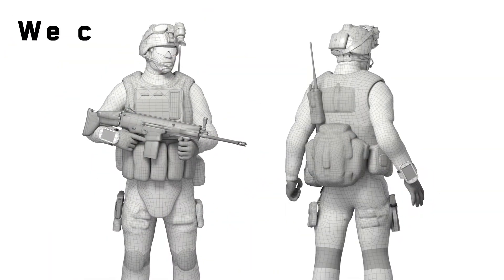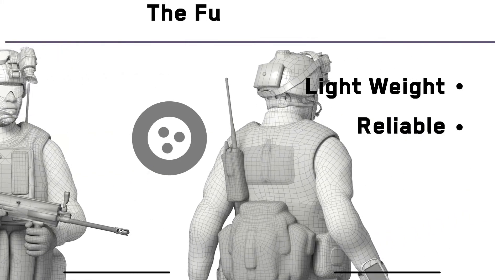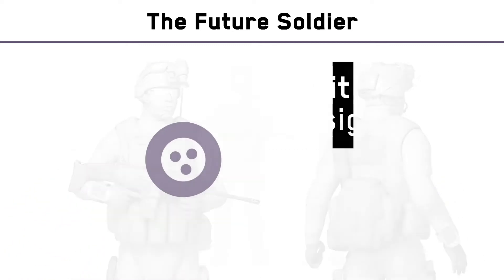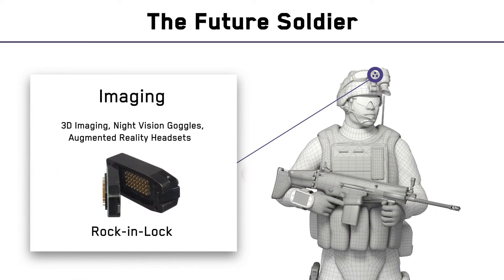At ITT Cannon, we share a vision for the future soldier. Our lightweight, reliable interconnect solutions transmit power, data, and signal in five key application areas. Imaging — helping soldiers see what's in front of them, no matter what.